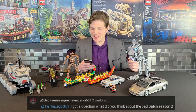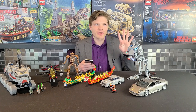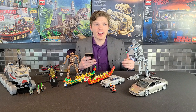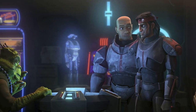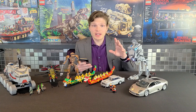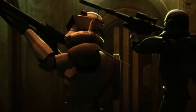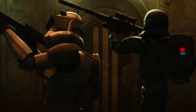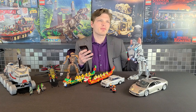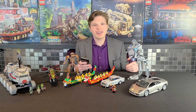Kylo Sam asks what I think about the Bad Batch season two. I've been watching and I think I'm in season four as of recording. They're much like Clone Wars — Dave Filoni is directing for the most part. They've been good, not spectacular, but enjoyable. I don't want to give spoilers, but Commander Cody shows up in one of the episodes and that's one of my favorite animated episodes by far. Some episodes feel like filler, but ones like the Commander Cody episode are extremely good.